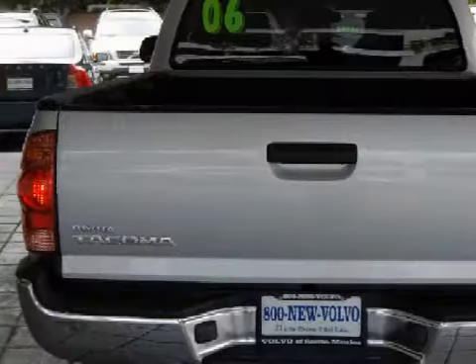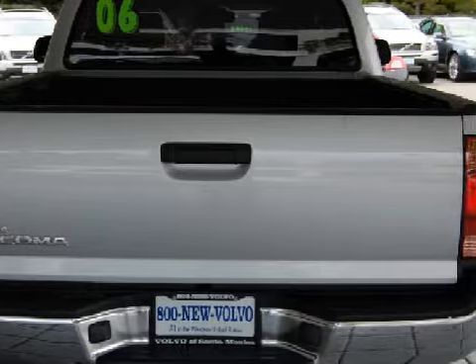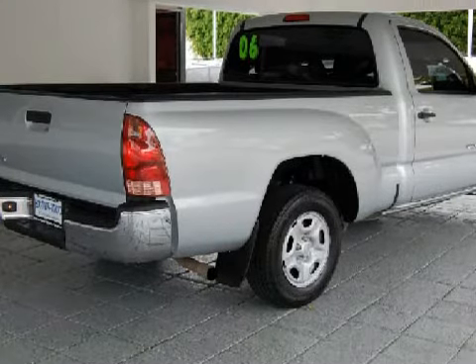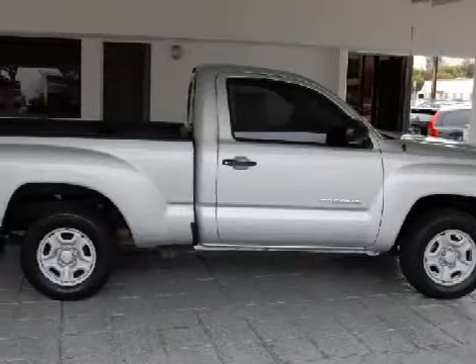It also gets an estimated 27 miles per gallon on the highway and 20 in the city. For your comfort, this truck has a power outlet and a ventilation system, and it also qualifies for the CarFax Buyback Guarantee.